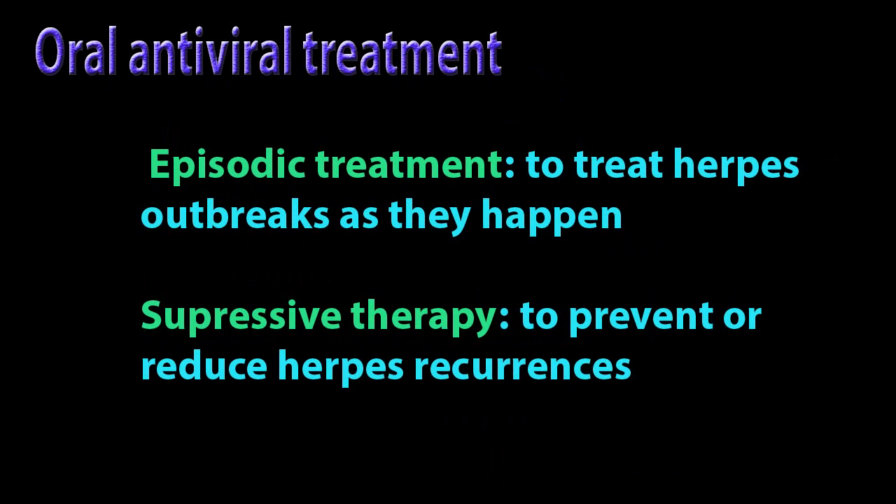Treatment of herpes — oral antiviral treatment: Episodic treatment to treat herpes outbreaks as they happen, and suppressive therapy to prevent or reduce herpes recurrence.